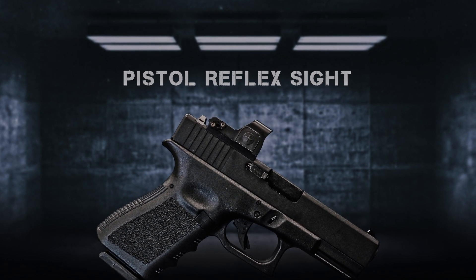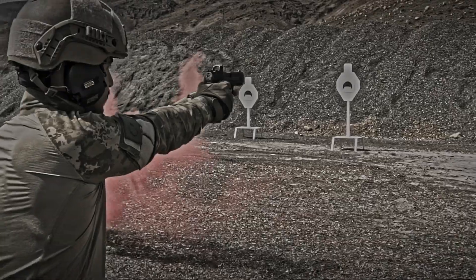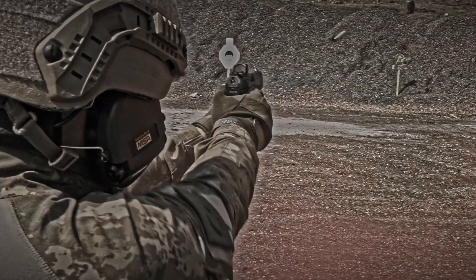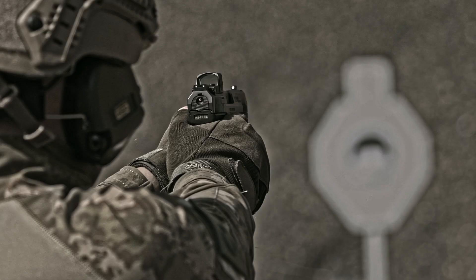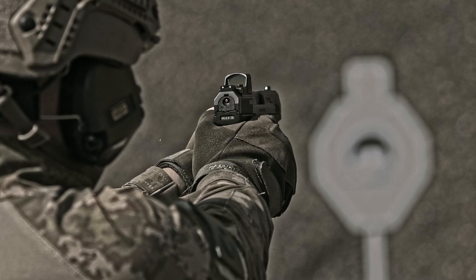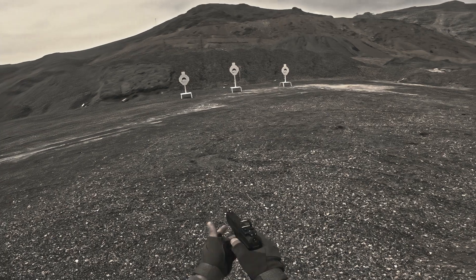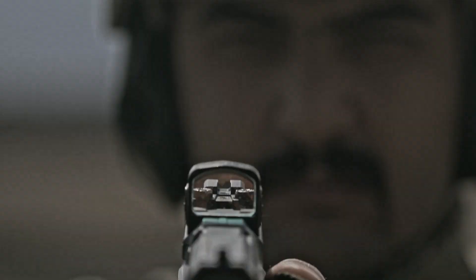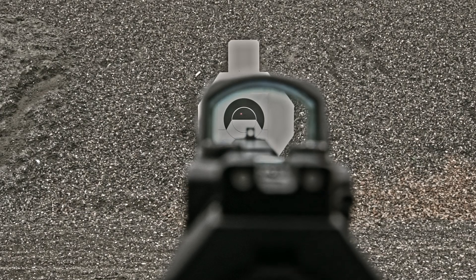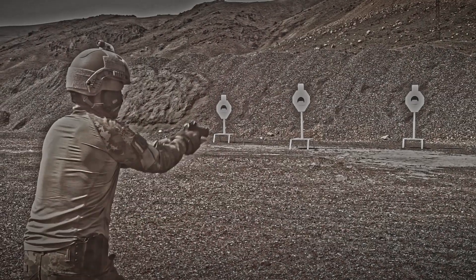Pistol Reflex Sight. PRS-20 is Turkey's first national pistol reflex sight. It enables the user to aim and shoot faster than ever before.